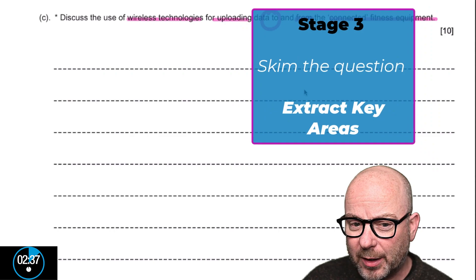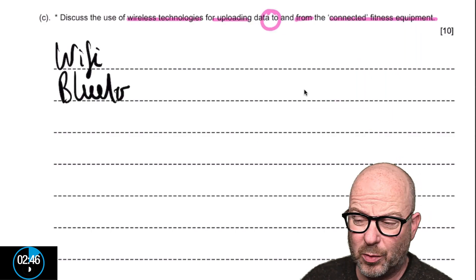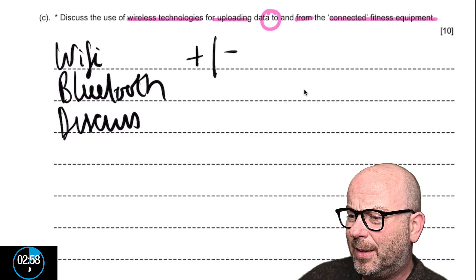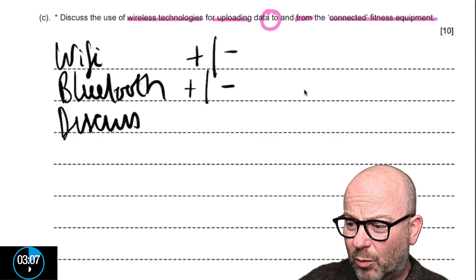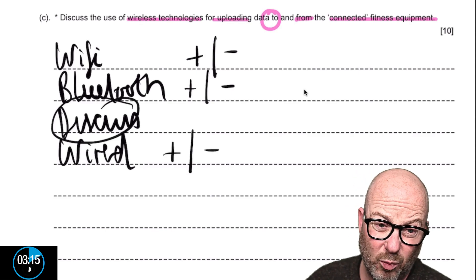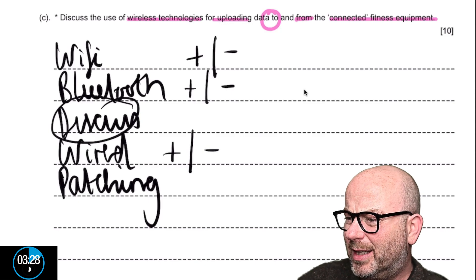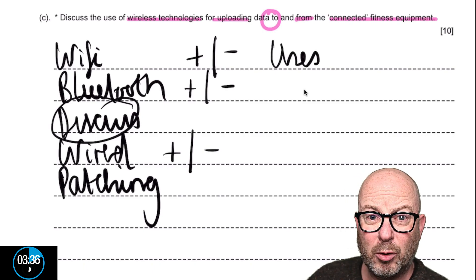Let's extract the information. Wi-Fi and Bluetooth — those are our key areas of focus. Notice the word 'discuss,' which means you can talk about the pros and cons, the advantages and disadvantages of both. If we're talking about Wi-Fi and Bluetooth, perhaps we should also consider the alternative — wired — which gives us a chance to discuss the benefits and drawbacks of wired versus wireless. I also like this idea of talking about patching, and we could discuss the different uses of Wi-Fi versus Bluetooth. That's the important elements extracted.